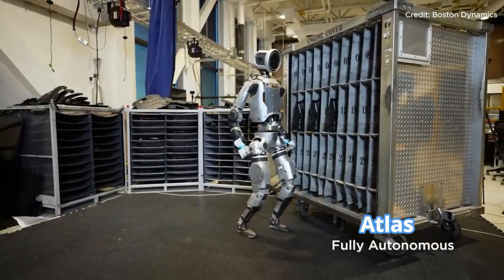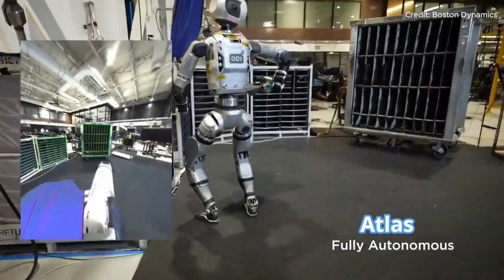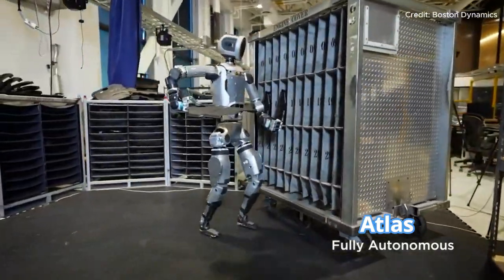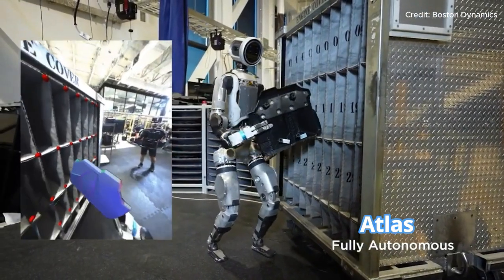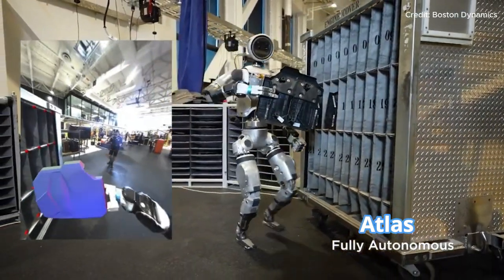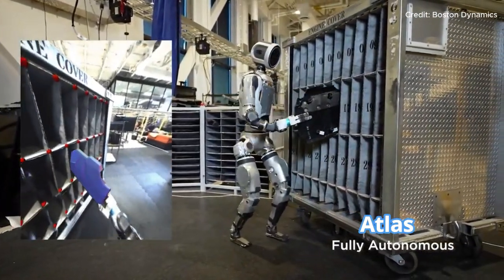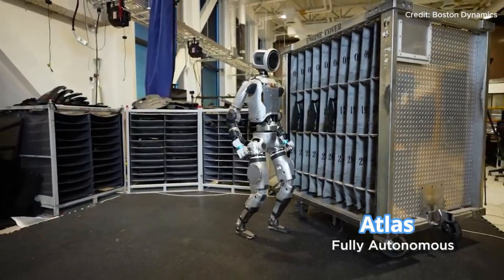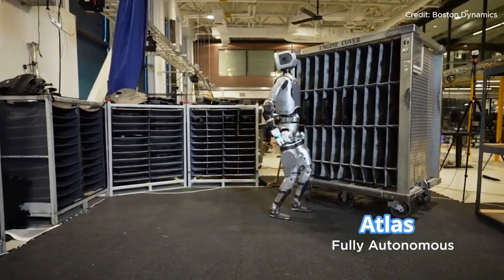With its enhanced autonomy, adaptability, and precision, Atlas represents a new era in robotics where machines can handle complex tasks with little to no human oversight. It's clear that Atlas's journey is far from over, and with each update Boston Dynamics gets closer to realizing a world where robots can take on roles previously reserved for humans — whether it's in warehouses, factories, or even construction sites, Atlas is leading the way to a new frontier in automation and robotics.